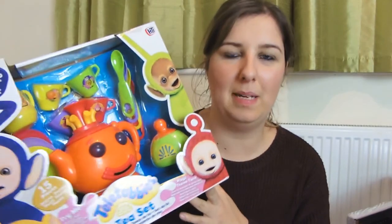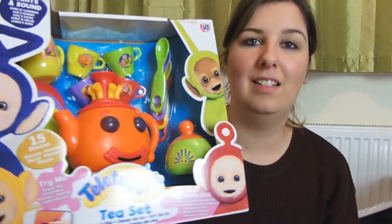The next thing I bought for Alfie was this Teletubby tea set and this was £15 from Asda. It was the last one in there. He's going to love it and this will go with their big present, which I'll show you in a minute.